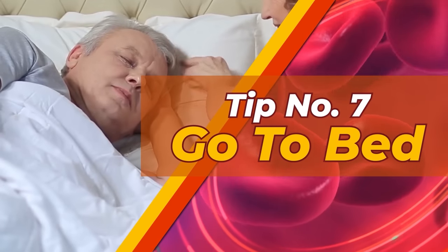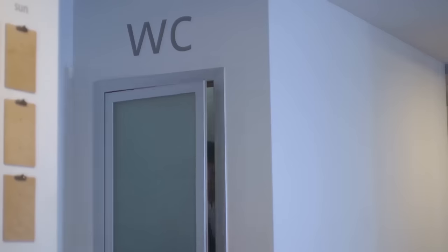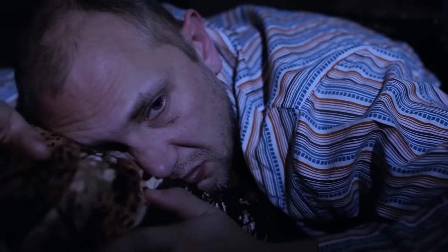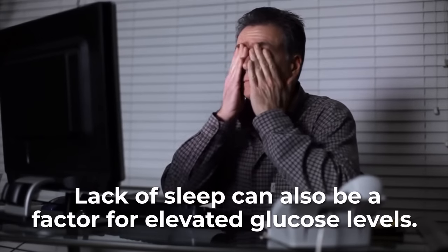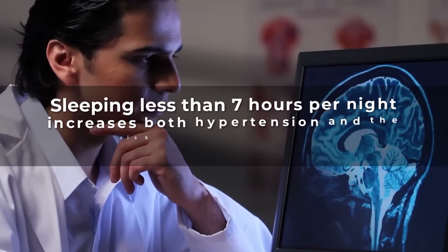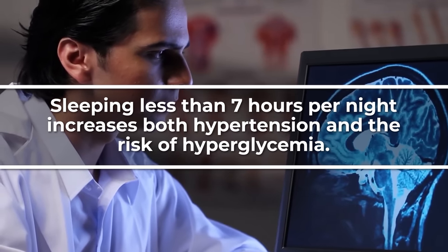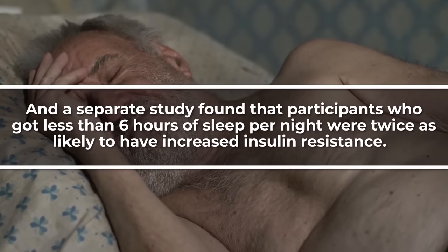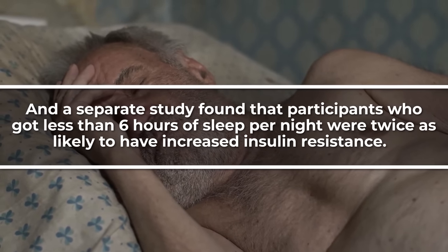Tip Number 7: Go to Bed. If you're already dealing with diabetes, you may have found sleeping to be a bit tricky — your diagnosis might come with symptoms like hot flashes, multiple trips to the bathroom per hour, and even restlessness throughout the night. Unfortunately, a lack of sleep can also be a factor for elevated glucose levels. A 2013 study analyzing over 700,000 adults found that sleeping less than 7 hours per night increases both hypertension and the risk of hyperglycemia. A separate study found that participants who got less than 6 hours of sleep per night were twice as likely to have increased insulin resistance.